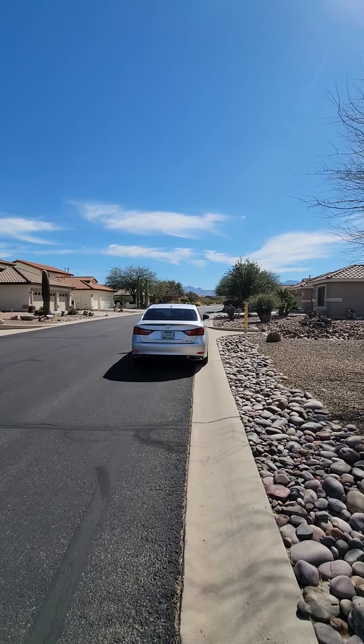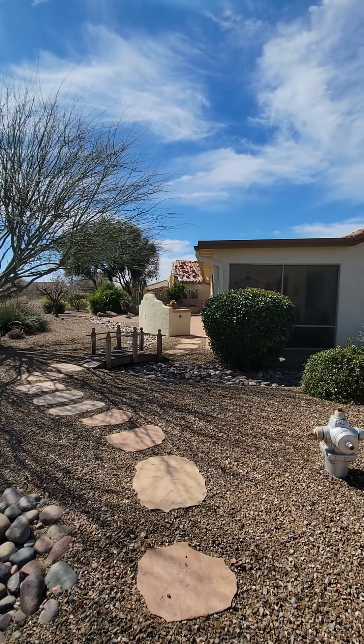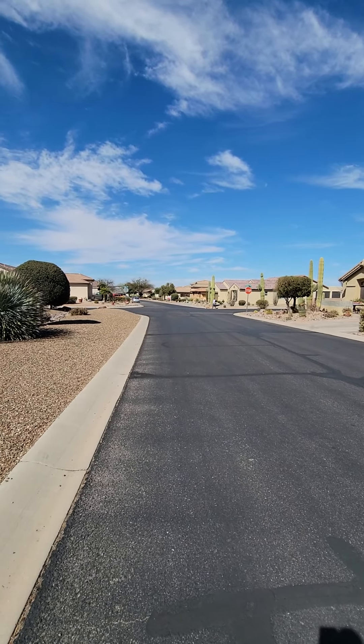This is looking down the street to the east. This is looking south. And that is looking west.